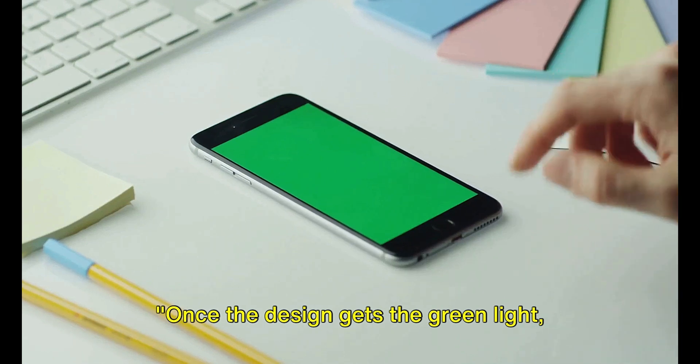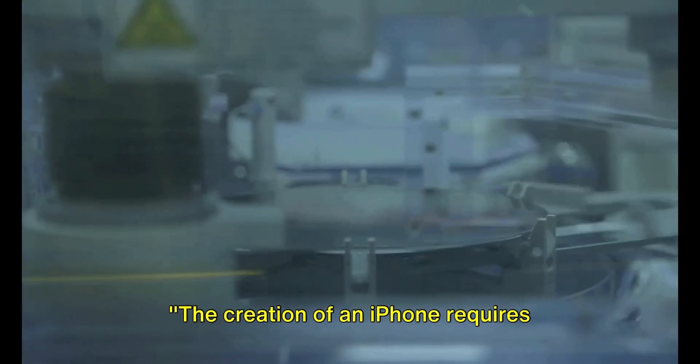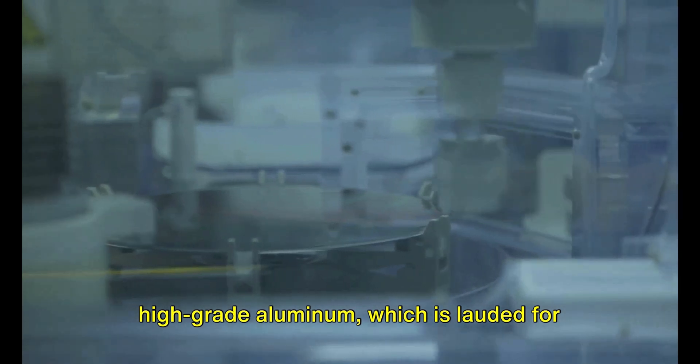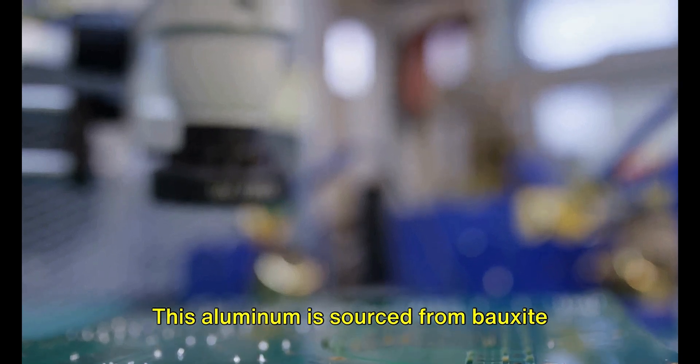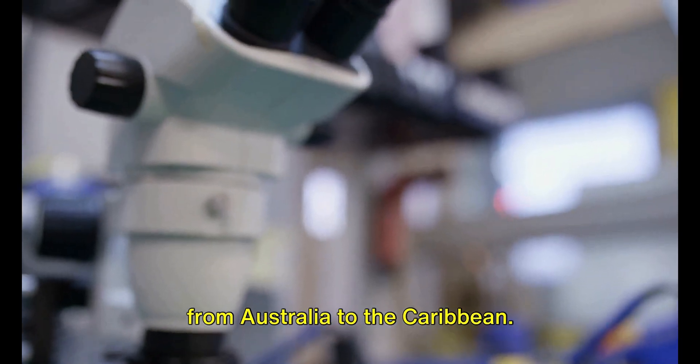Once the design gets the green light, it's time for the real work to begin. The creation of an iPhone requires materials from across the globe. The body of the phone is crafted from high-grade aluminum, lauded for its strength and lightweight nature. This aluminum is sourced from bauxite mines situated in places far and wide, from Australia to the Caribbean.